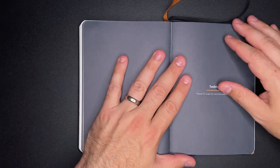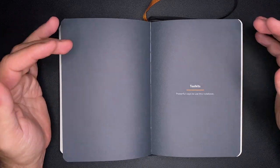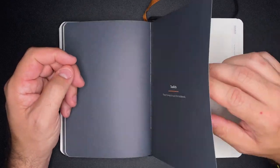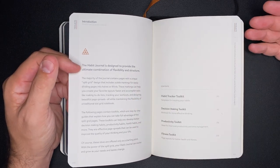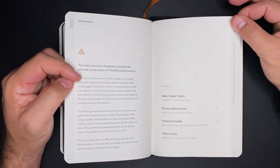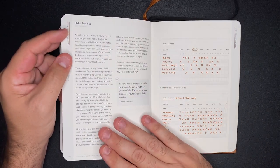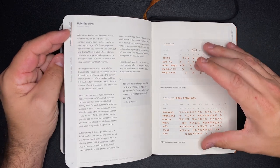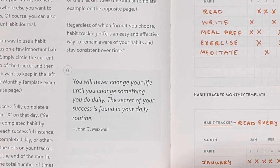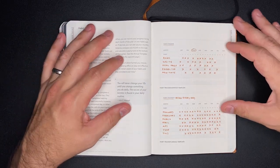In the back of the book is a toolkit section, which I found extremely interesting. You do not have to use the bullet journal method inside this notebook — there are actually many other different methods you can utilize, and this notebook goes into them. The first page is all about habit tracking, talking about different ways you can utilize the habit trackers inside this notebook or anywhere for yourself. There's a great quote: 'You will never change your life until you change something you do daily. The secret of your success is found in your daily routine.' — John C. Maxwell.